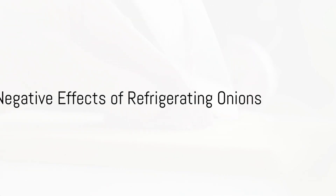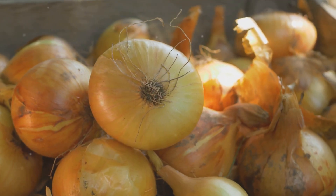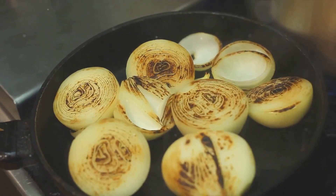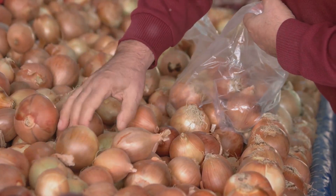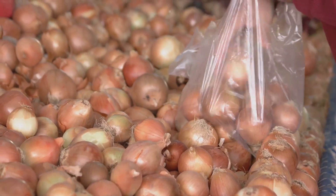The fourth on our list is onions. When refrigerated, onions become soft and moldy due to the moisture. This mold can lead to digestive problems if ingested. Moreover, refrigerating onions can make them lose their flavor. So, store your onions in a cool dry place, away from potatoes, as they emit gases that can speed up the ripening process of onions.